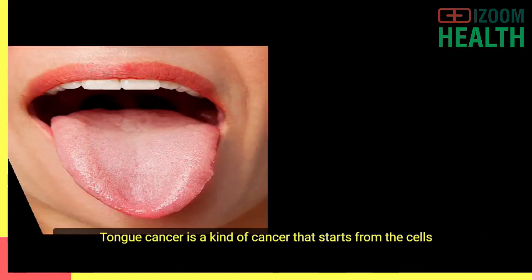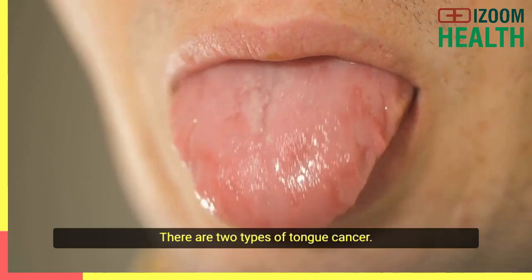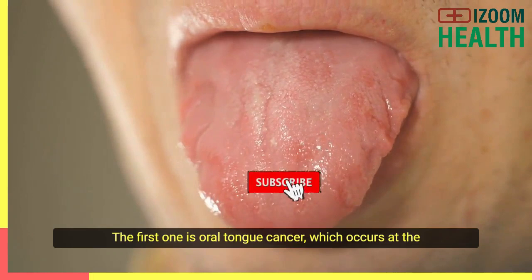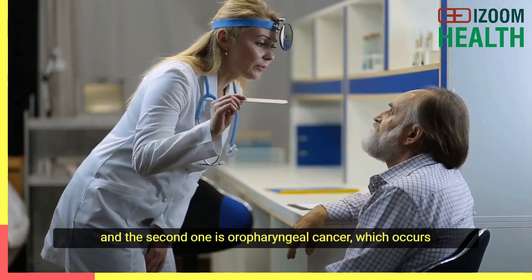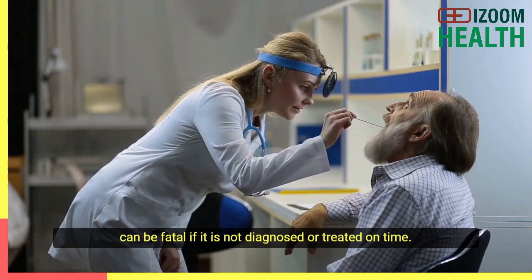Tongue cancer is a kind of cancer that starts from the cells of the tongue. This type of cancer can lead to lesions or even tumors. There are two types of tongue cancer. The first one is oral tongue cancer, which occurs at the front of the tongue. The second one is oropharyngeal cancer, which occurs at the base of the tongue. Tongue cancer is highly curable if diagnosed early, but it can be fatal if it is not diagnosed or treated on time.